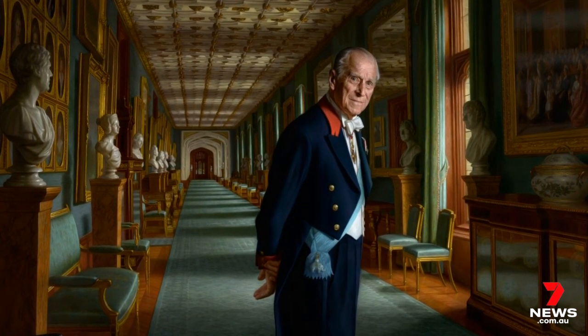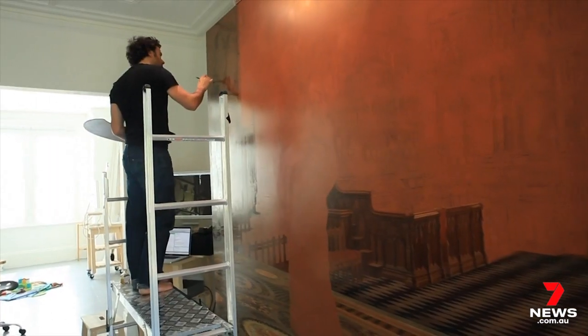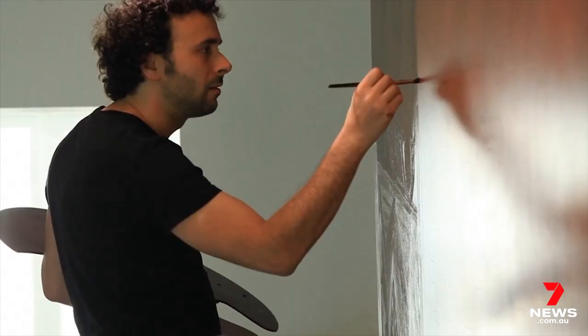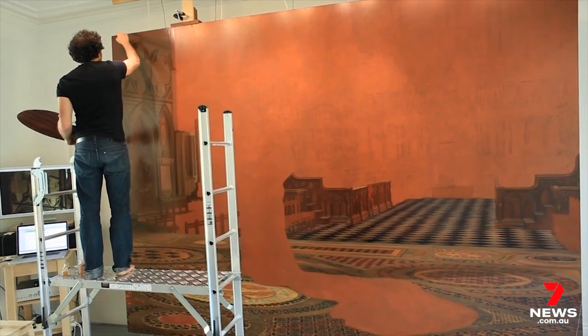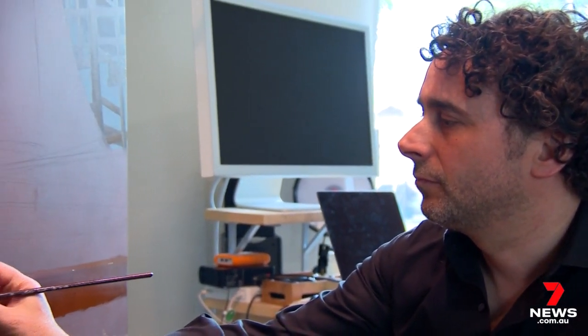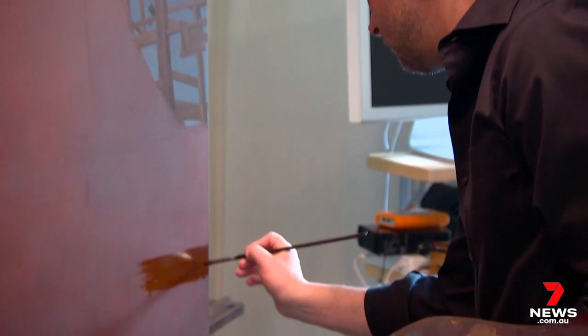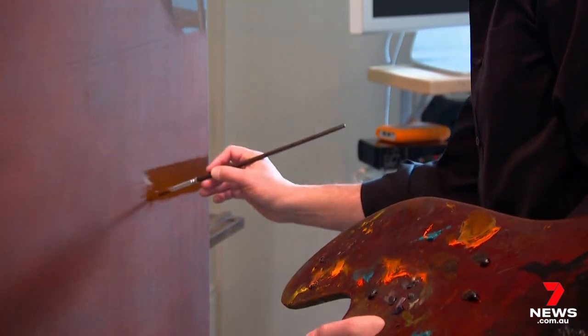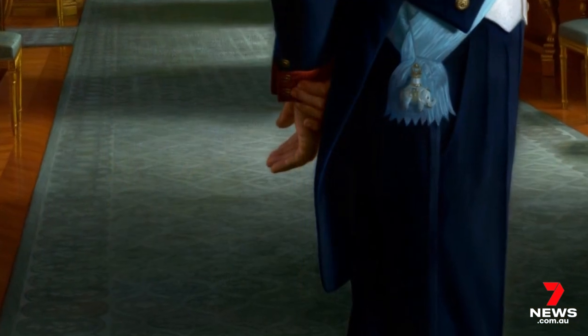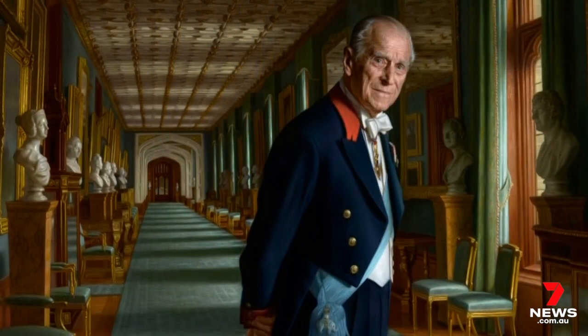That look struck a chord with people around the world ahead of his final farewell. Philip represents more than his position — he represents a piece of history. When Ralph painted him, he felt like he was painting history itself. Philip has been part of our collective consciousness for all of our lives, a constant, and there are very few people we can call a constant. People will really miss him and what he represents: endurance and duty — values that sometimes we forget are so valuable.